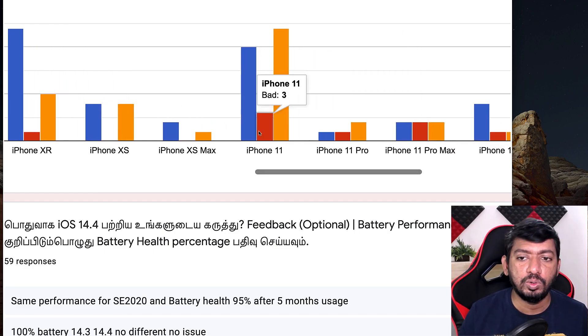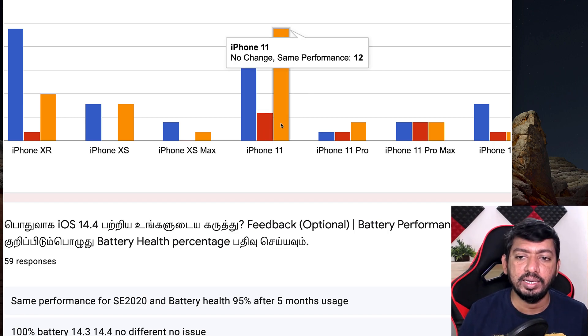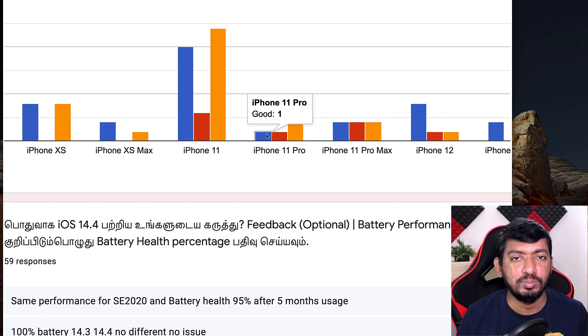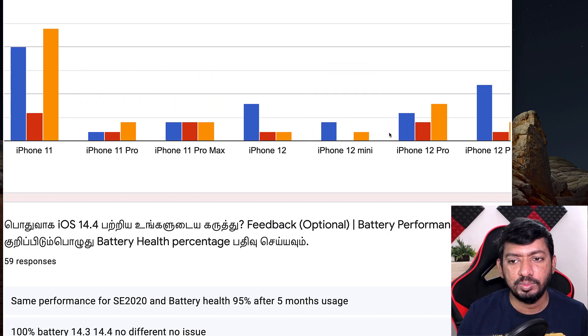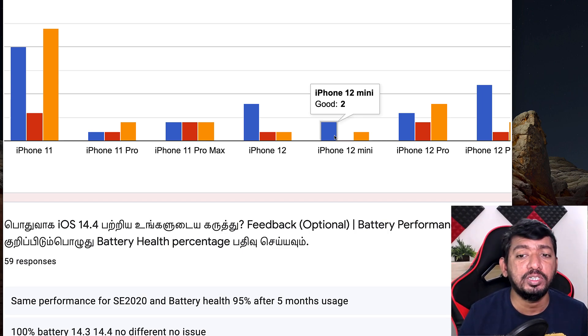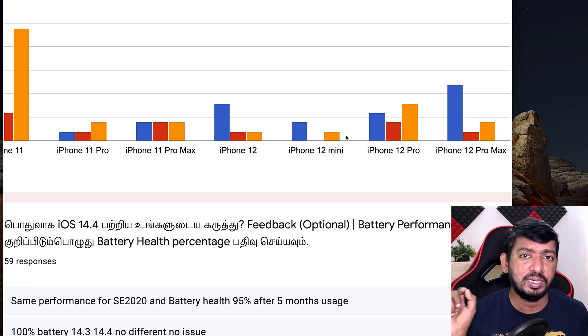For iPhone 11, ten people said good, three said bad, and twelve said same performance — just like 14.3, no major issues. For iPhone 11 Pro, 11 Pro Max, and iPhone 12, the latest models, people are feeling it's okay and good enough for everyday usage. However, for the latest models some people have said it is bad. I personally faced a couple of issues with my iPhone 12 Pro — a few app crashes and blank page issues when trying to make a payment in Google Pay.